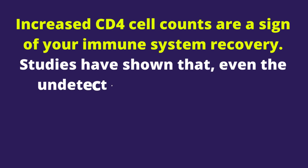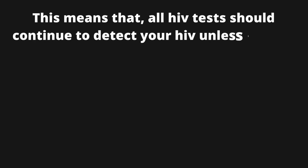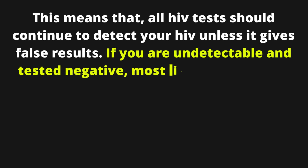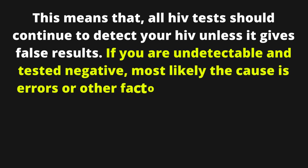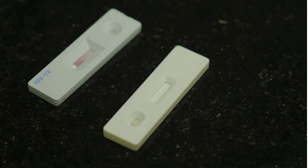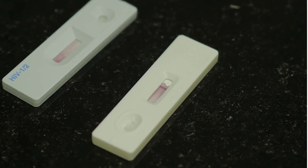Increased CD4 cell counts are a sign of your immune system recovery. Studies have shown that even undetectable people continue producing HIV antibodies. This means that all HIV tests should continue to detect your HIV unless it gives false results. If you are undetectable and tested negative, most likely the cause is errors or other factors that lead to false negative results.